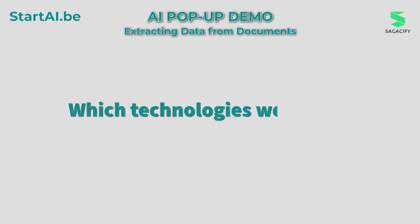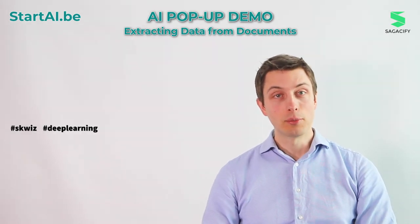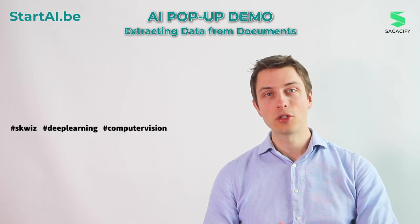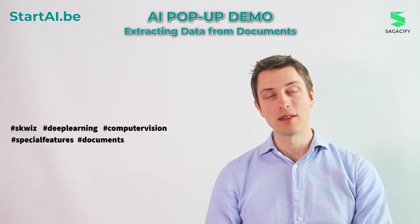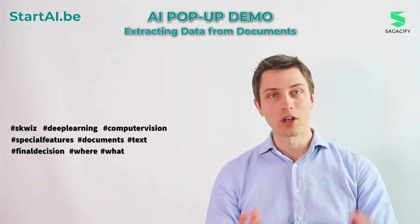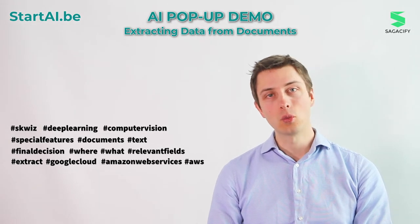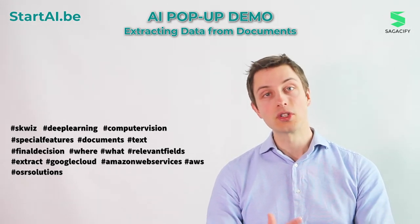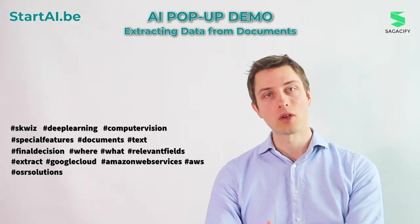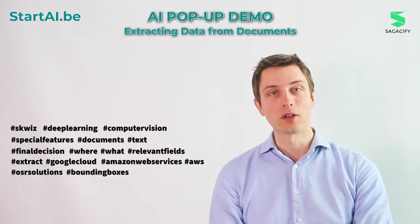Which technologies were used to develop it? Squiz relies on deep learning algorithms that combine features from computer vision, spatial features of documents, and text to make the final decision about where and what are the relevant fields to extract. It runs on Google Cloud and AWS, and uses OCR solutions from those cloud services in the first instance, then processes the extracted bounding boxes into our solution for the final decision.